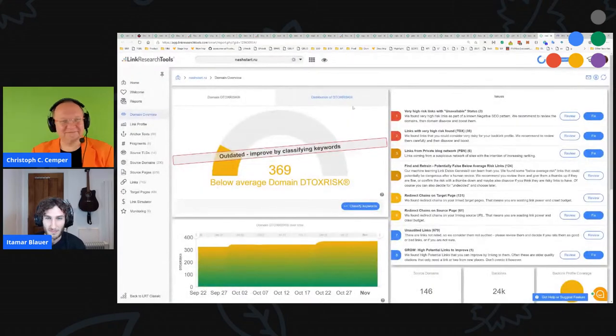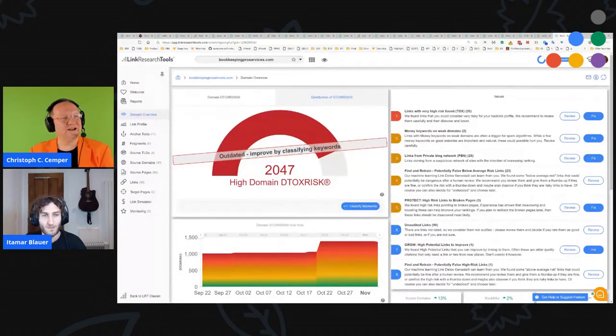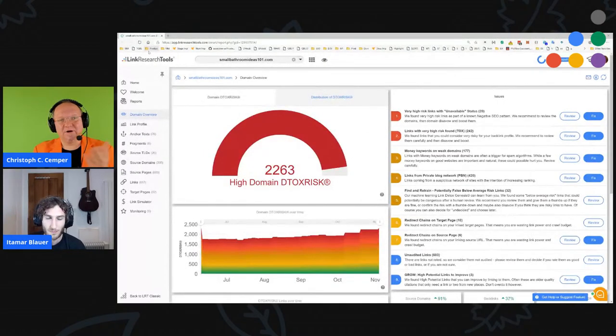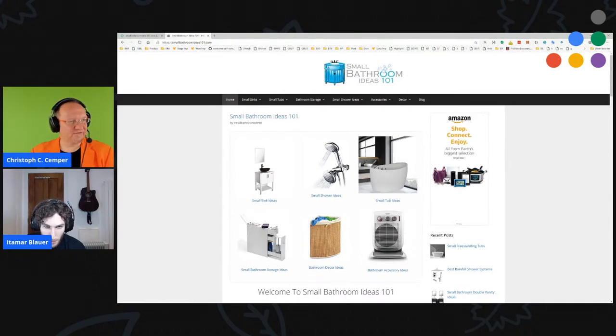Welcome to the next LRT site clinic. For those of you who have never seen it, these are websites given to us from clients and interested people who wanted SEO experts to look at their site, their backlink profile, and their problems — with the obvious goal to improve their rankings, get more traffic, and more qualified traffic. The first site is SmallBathroomIdeas101.com. Do we have some pain points for that one?